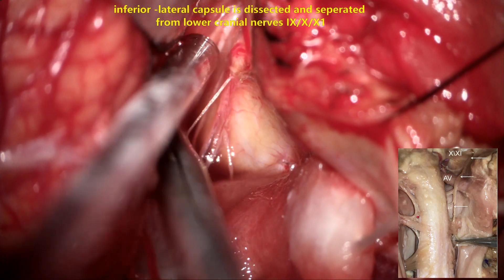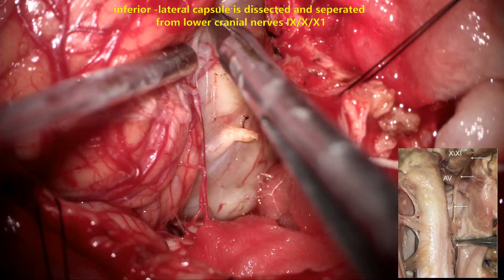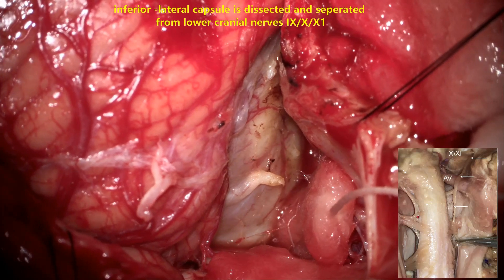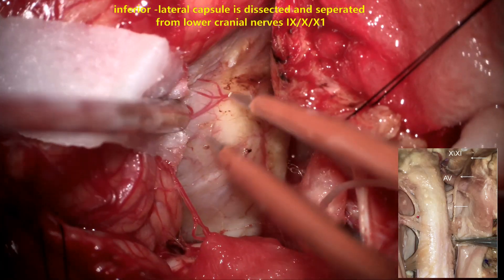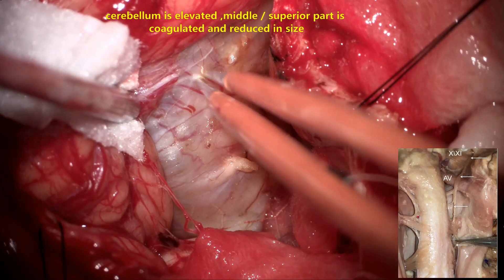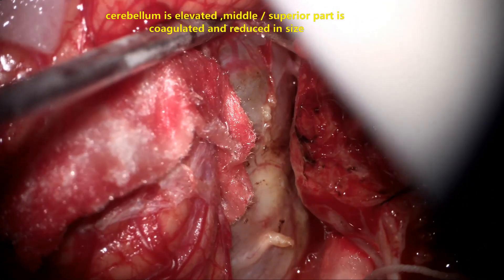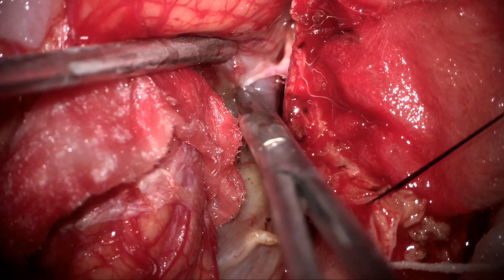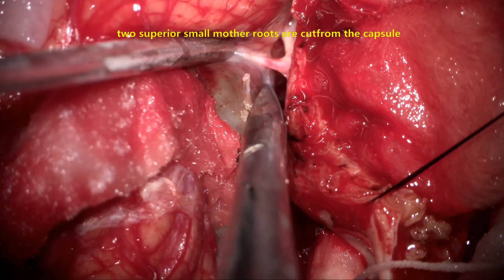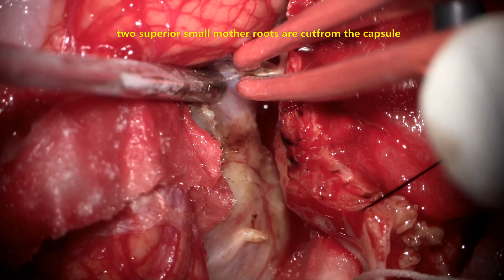Once we go slightly superiorly into the lateral medullary system, the lower cranial nerves — 9th, 10th, and 11th — are seen in the jugular group. A good arachnoid plane is identified, the cerebellum is protected and gently elevated, and the superior part of the tumor comes into view. The surface of the tumor is coagulated, reducing blood supply and causing the tumor to shrink. A small rootlet superiorly that is adherent to the tumor is coagulated and divided.